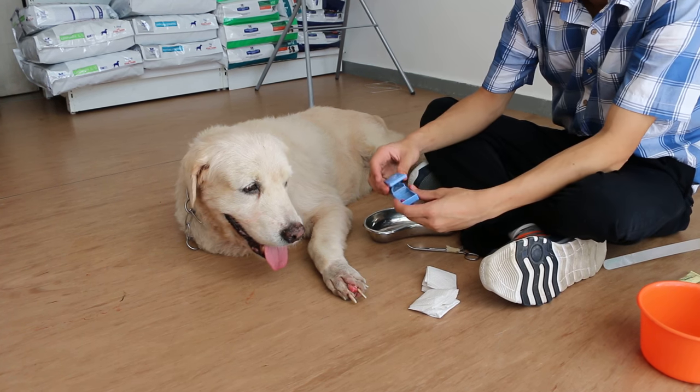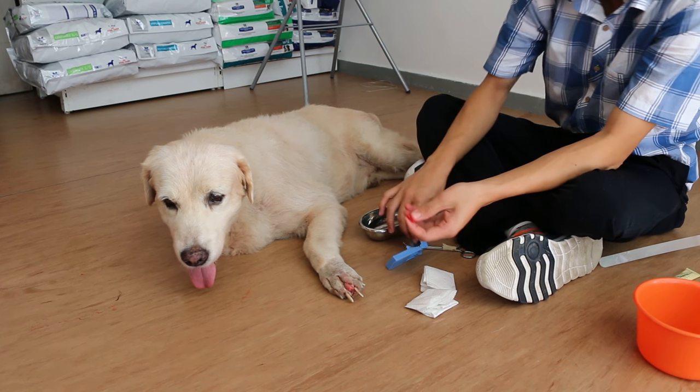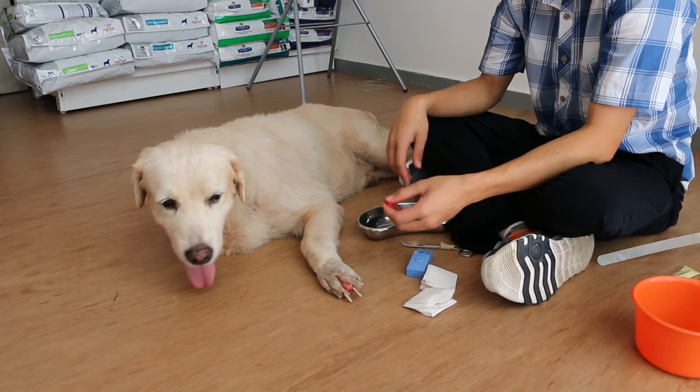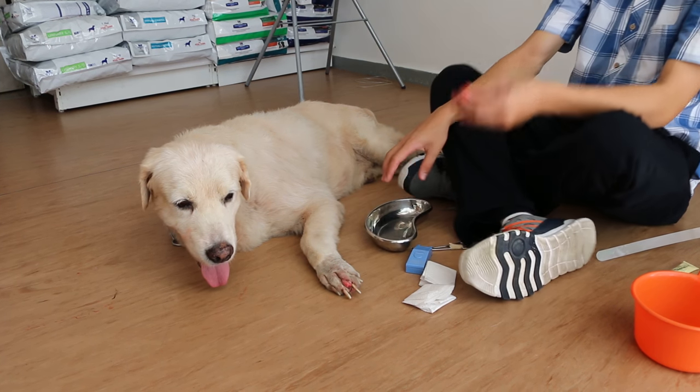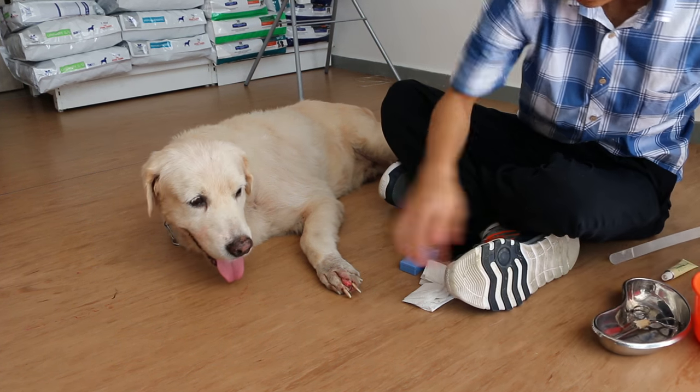In addition, tablets — medication in the form of antibiotics or painkillers — were fed to the dog with milk to treat its infections.